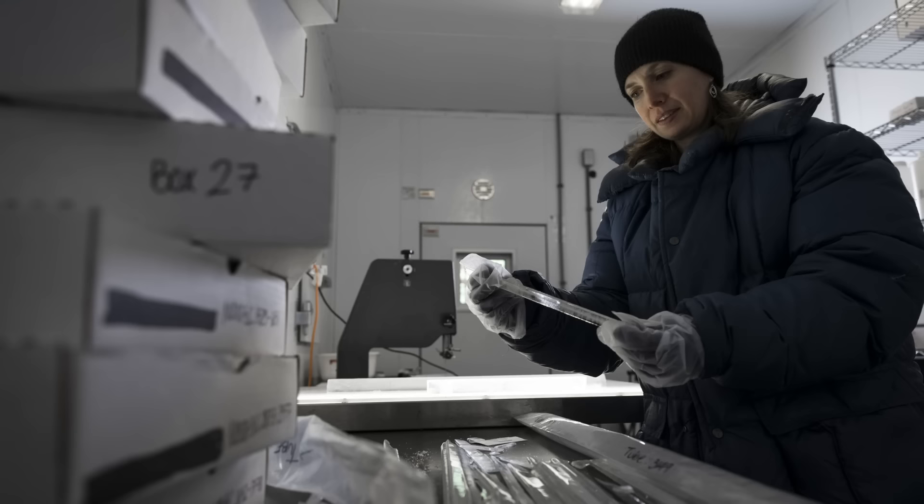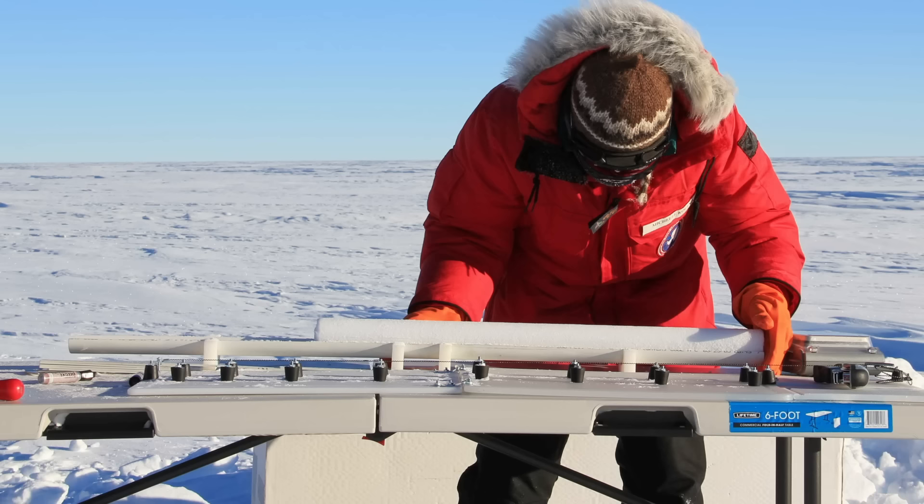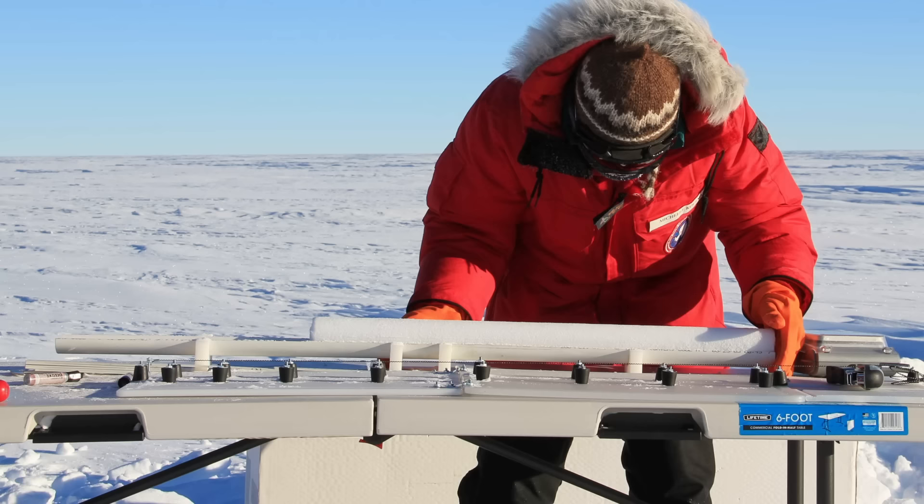One of the most useful kinds of proxy data for atmospheric conditions and how climates changed year to year are ice core data. From ice, we can extract the chemical composition of past atmospheres. Using special drills, paleoclimatologists have extracted long tubes of ice from ice sheets and alpine glaciers all over the world, and estimated climates going back at least 400,000 years.